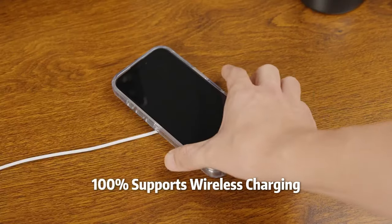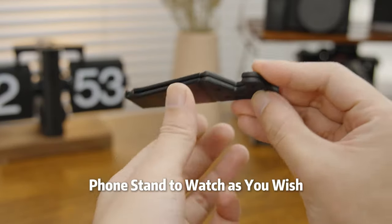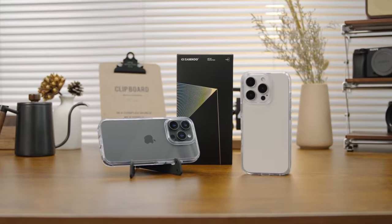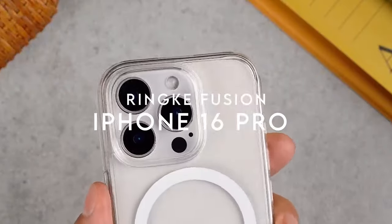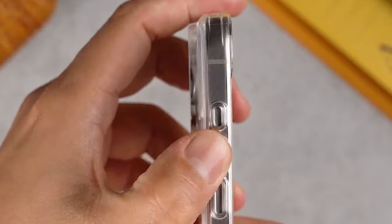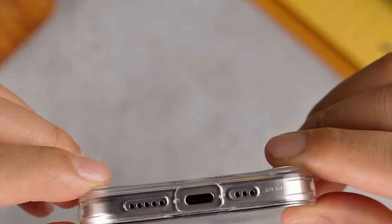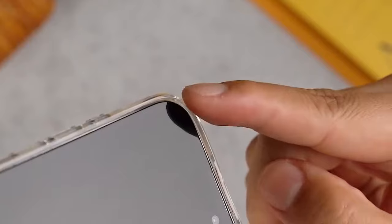Tiny raised corners on the back prevent wobbling when laid flat. At number one is the Rinker Fusion case — a solid choice for those looking for a balance of protection and functionality. It's MagSafe compatible, a must-have for seamless charging and accessories, with precise cutouts keeping everything easily accessible.